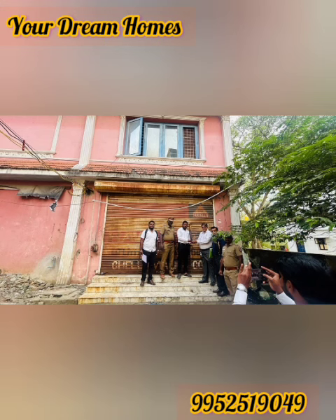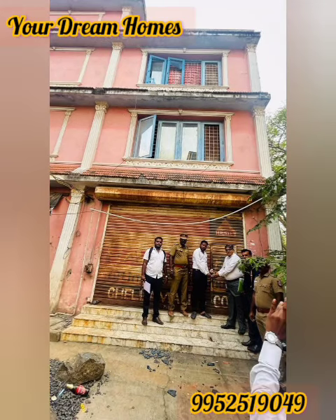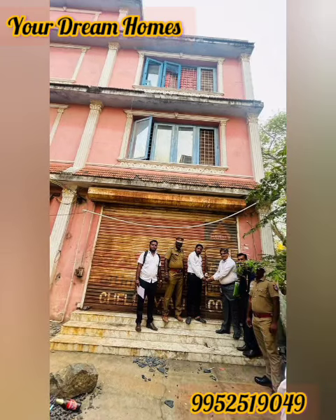Look at this land area: 4,177 square feet. Build-up is 9,000 square feet. G plus 2 building, 12 years old. North facing, 20 feet road.